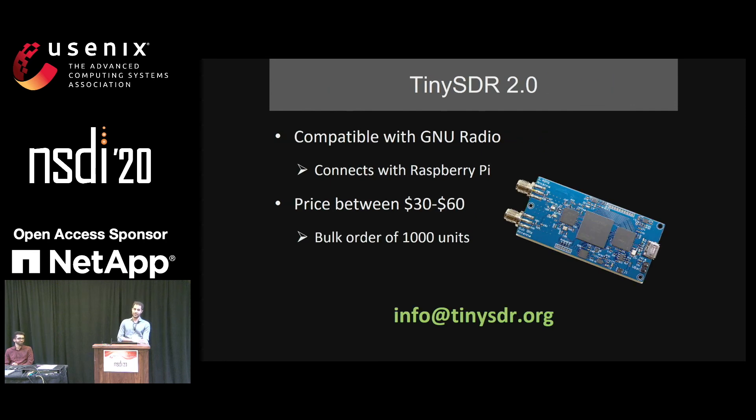To enable these requirements, we have been working on TinySDR 2.0 — a prototype we have already built. It is compatible with GNU Radio and the goal is to connect and run it on a Raspberry Pi. We anticipate the price to be between $30 and $60. Using this device, we can transform how wireless communication is taught in universities worldwide — for $4,000, we can have 15 to 30 SDRs, one for each student. To meet this price target, we need bulk orders of around 1,000 units, so contact us at the provided link if you want to make this happen.